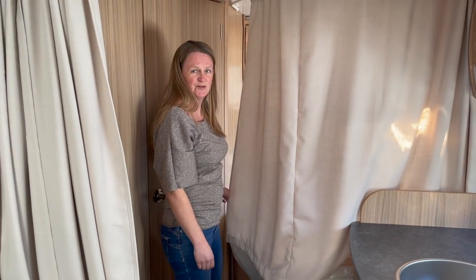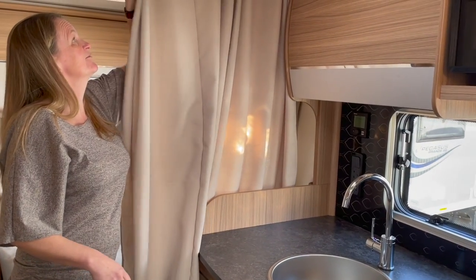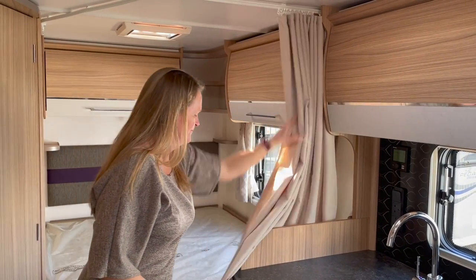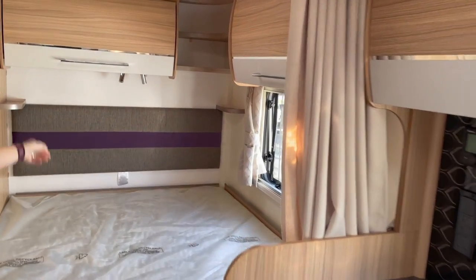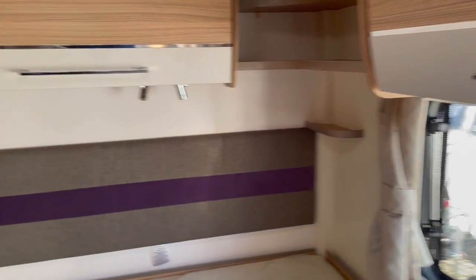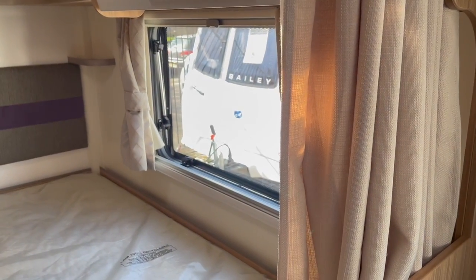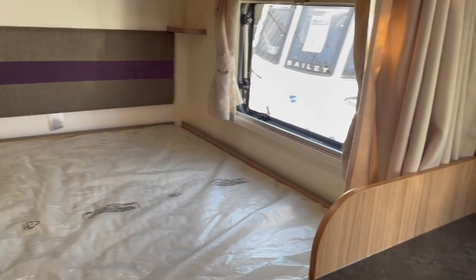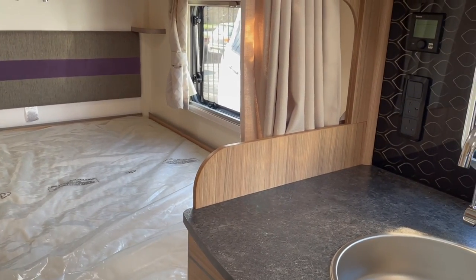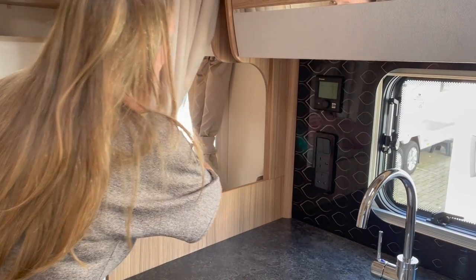The bed feels like it could have done with being slightly longer. They have managed to include his-and-hers shelves — a cup-of-tea shelf in the morning or a glass-of-wine shelf in the evening if the kids are in the living area. One thing I always look for is where the TV goes — it's nice to have that option — and pulling back the curtain, there is no option to mount a TV.